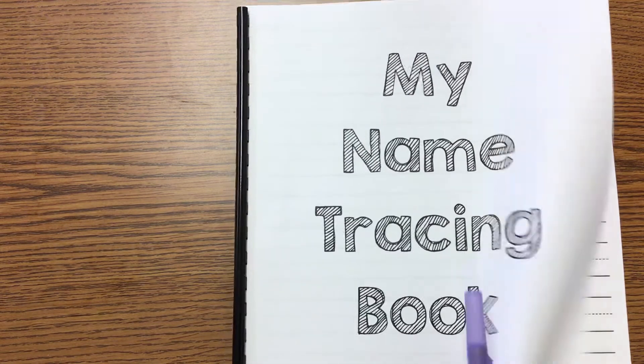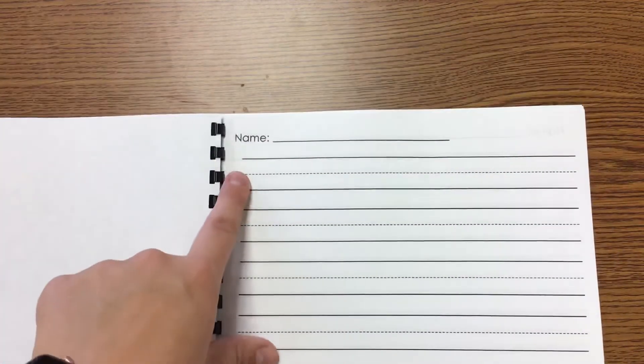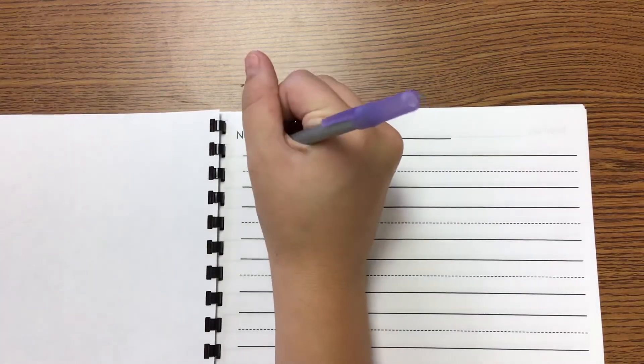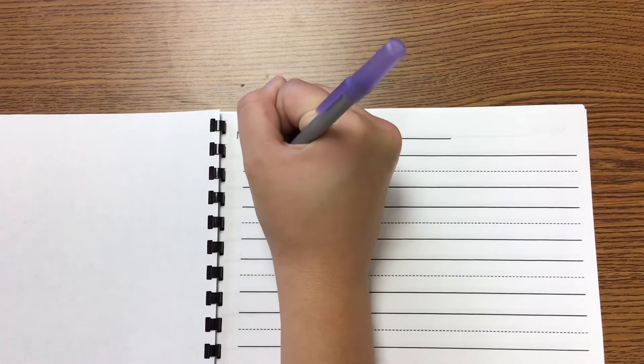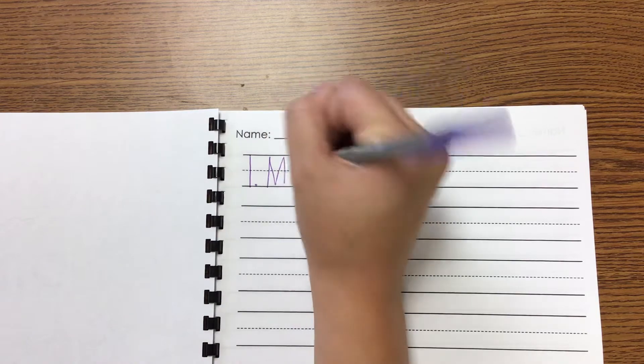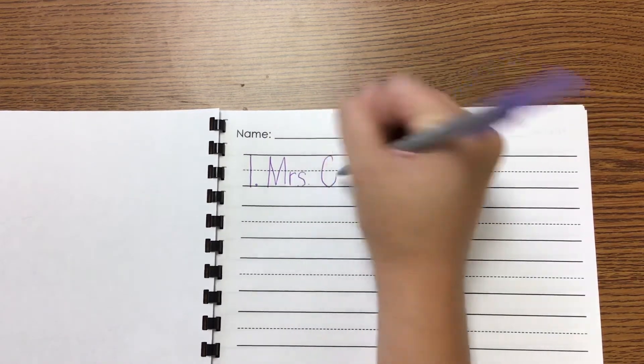So every single day we're going to write our name one time on the lines. Starting here for today, I'm going to write a number one to show that it's the first time that I'm writing my name. Then I'm going to write my name — Mrs. Crampton.